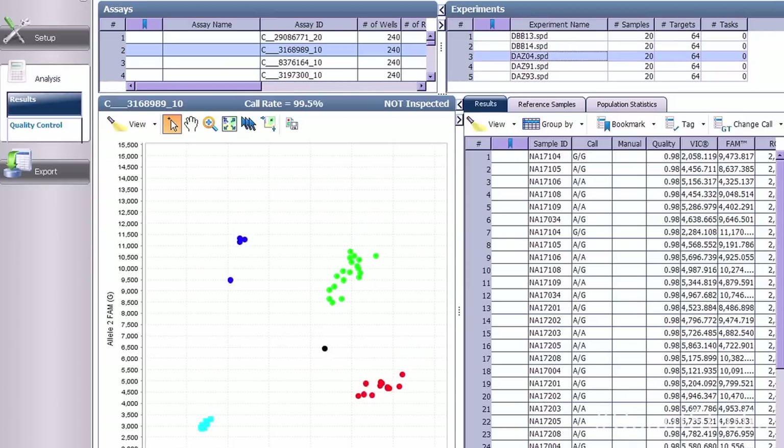The real-time genotyping capability really allows us to identify the most optimum endpoint for each individual assay. For this particular project, the throughput capacity of the instrument is probably the most important feature. It really puts us in a place that allows us to evaluate a large number of samples and a large number of targets within a very short amount of time. One of the applications of the instrument that we're really excited about is digital PCR. We have a number of potential applications for digital PCR in my research, and we're just now starting to initiate investigating those areas.